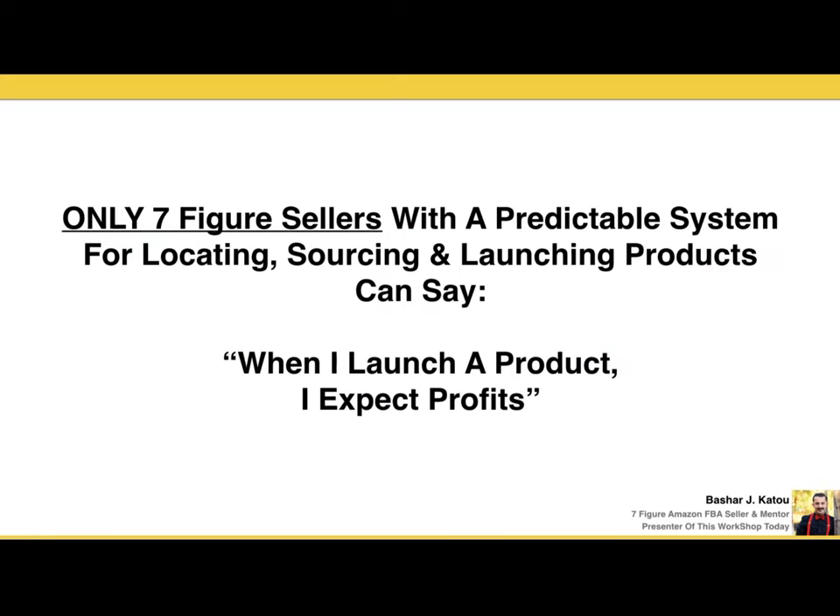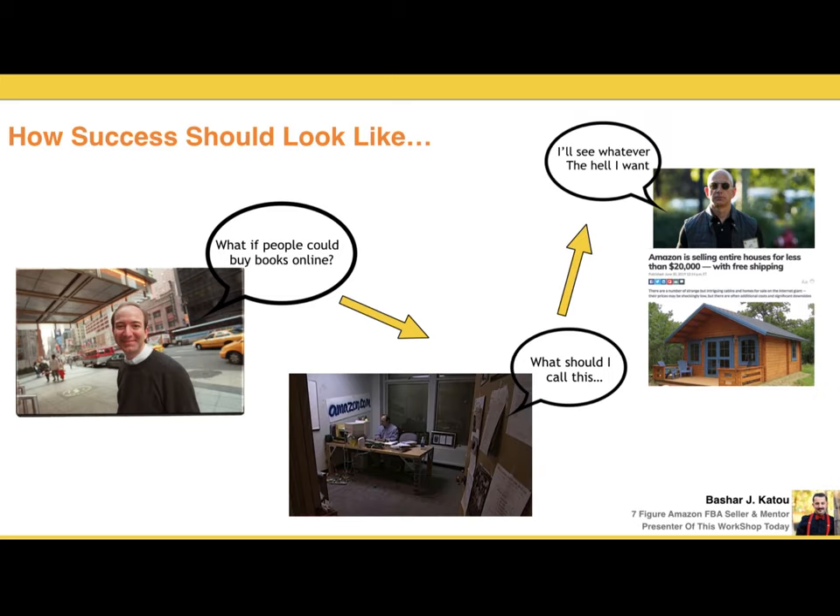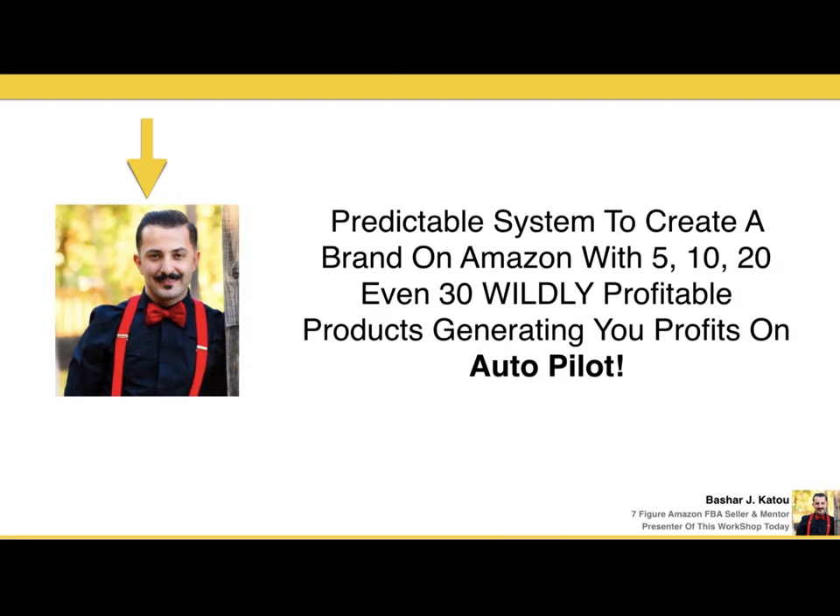Only the seven-figure sellers with a predictable system for locating, sourcing, and launching products can say, 'When I launch a product, I expect profits.' Think about Jeff Bezos — 20 plus years ago he had a simple idea to sell books online. He had help, he had a full plan. Twenty years later, Amazon sells literally anything. They worked on the core, worked on the base, then scaled — and now they're everywhere because they have a predictable system in place.